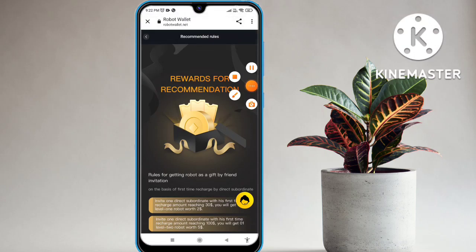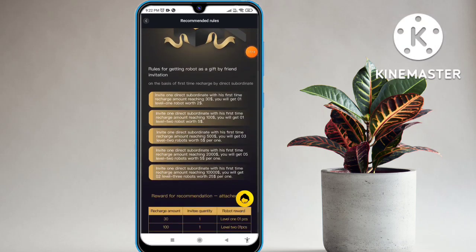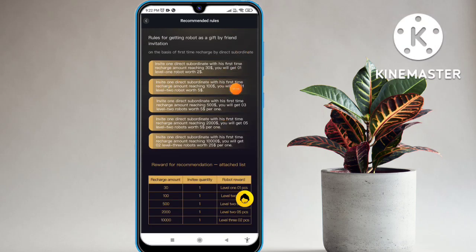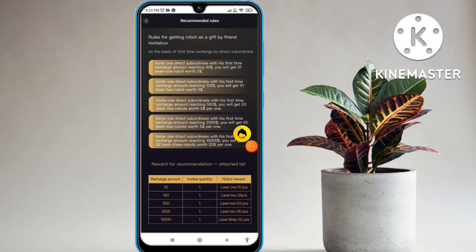Let's talk about the rules and regulations. The report and recommendation are available. Review robot, robot rebate also available. If you invite one direct subordinate and they make their first recharge, you can get 13 USDT or 30 USDT. You can get two robots. For a subordinate's first recharge you can get 100, and as you increase subordinates and increase your amount, you can see the recharge levels from 13 up to 30, highest 1000 at level one.